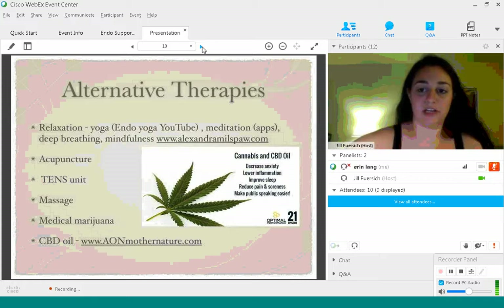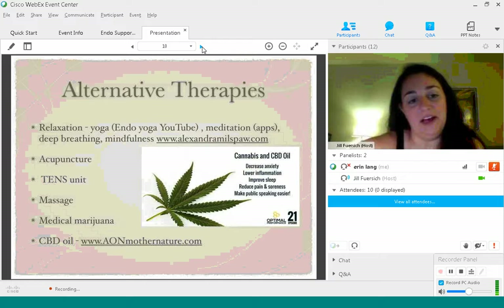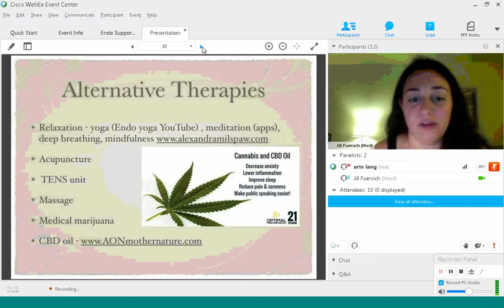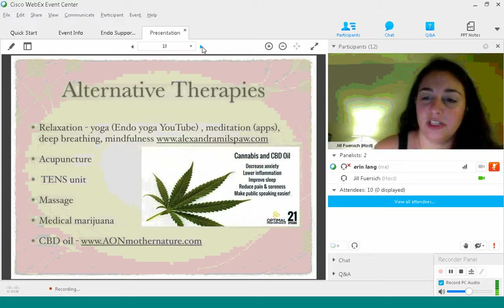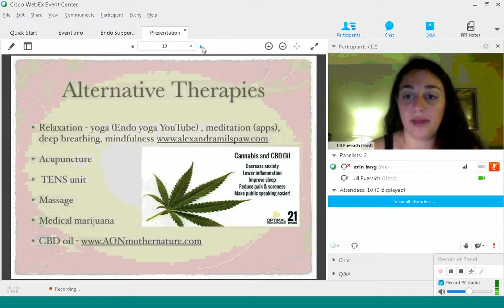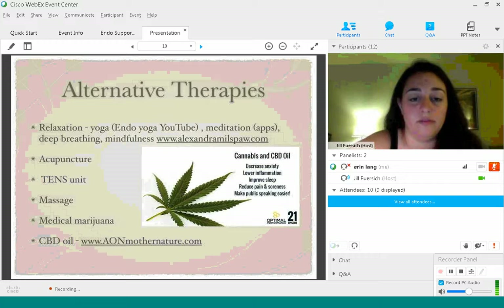Alexandra Millspaugh is a fantastic therapist if anybody needs a counselor, and she has mindfulness meditation CDs and clips on her website. Acupuncture can be really fantastic for chronic pain and especially for nausea — I found it was a wonderful factor in treating my nausea. My acupuncturist gave me herbs, and when I couldn't digest them, she gave me herbs that I could light and stick on my body to penetrate my skin and help my nausea and pain.